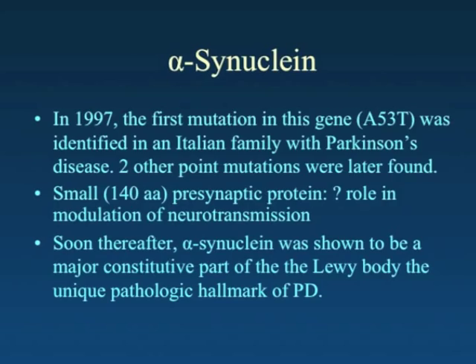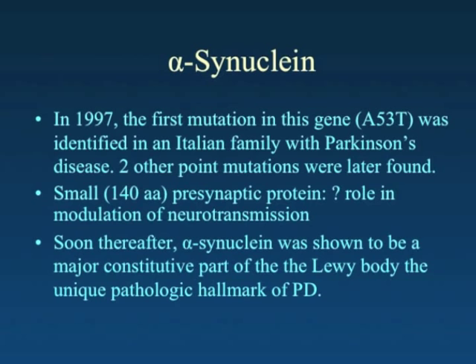A really major goal of research is to find a treatment that interferes with the early process of protein accumulation, which may slow or stop the progression of Parkinson's disease. Moreover, it's very likely that the earliest use of such a treatment would have the most important impact on people. This takes us back to 1997, when there was a substantial discovery of a family that had a mutation in a gene called alpha-synuclein.